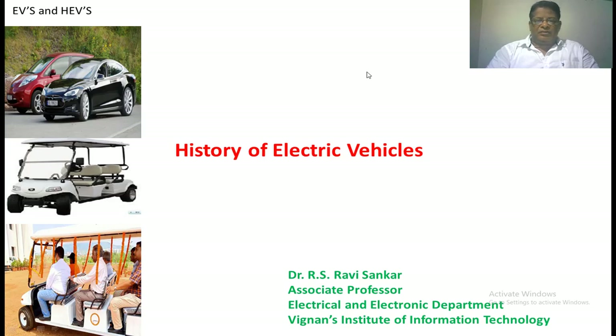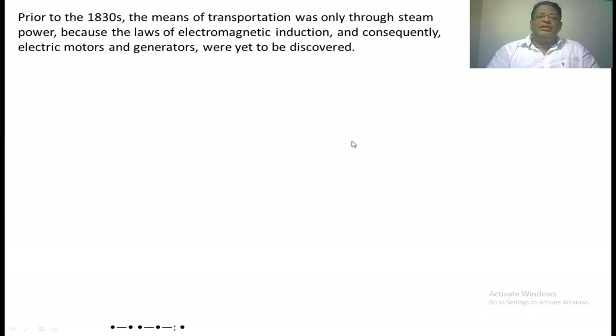Before 1830, the main mode of transportation was steam power. Steam power works by converting heat energy — boiling water generates steam, which increases pressure, and that pressure drives a piston so that the crankshaft rotates, giving mechanical output. By that time, there was no electromagnetic induction, so electric motors and generators were yet to be developed.